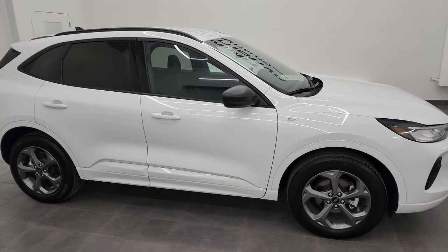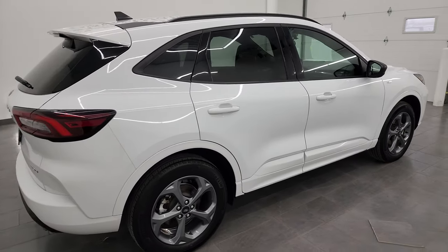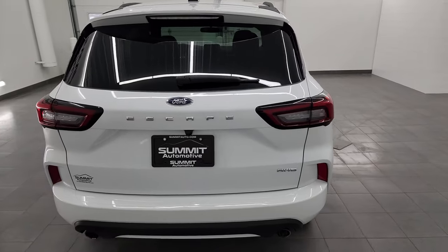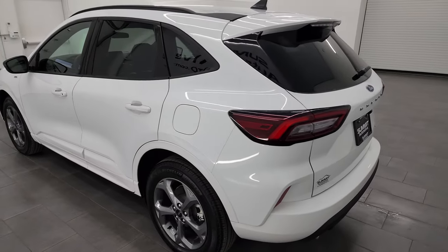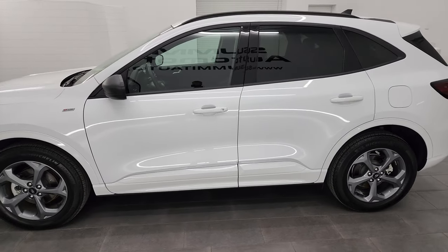Hey, this is Brett and this 2023 Ford Escape ST Line all-wheel drive is stock number 14470Z. I am here at Summit Automotive in Fond du Lac, Wisconsin — your new and used SUV headquarters.